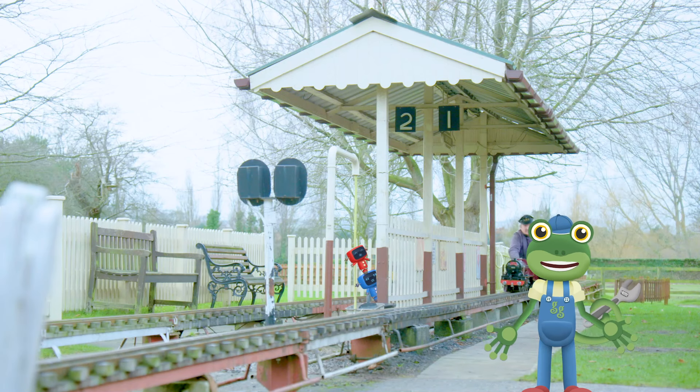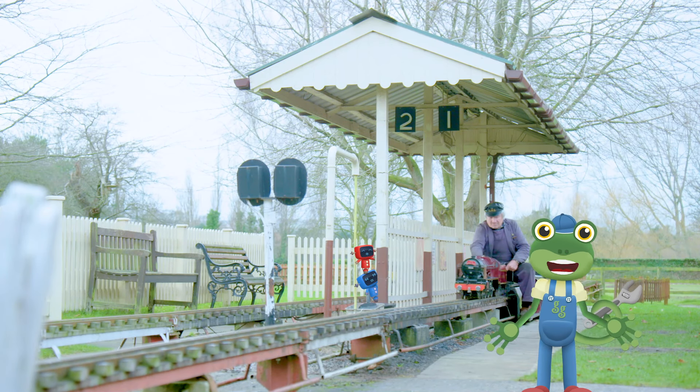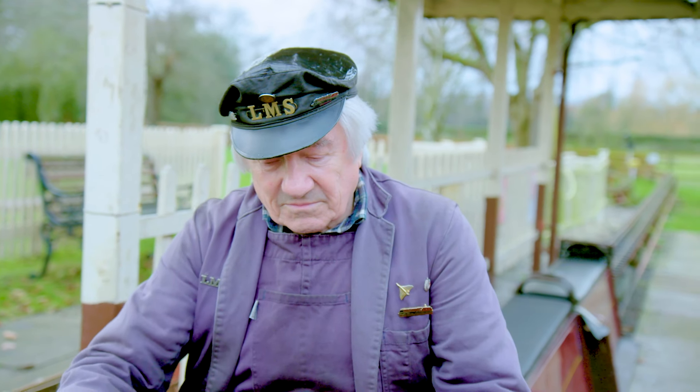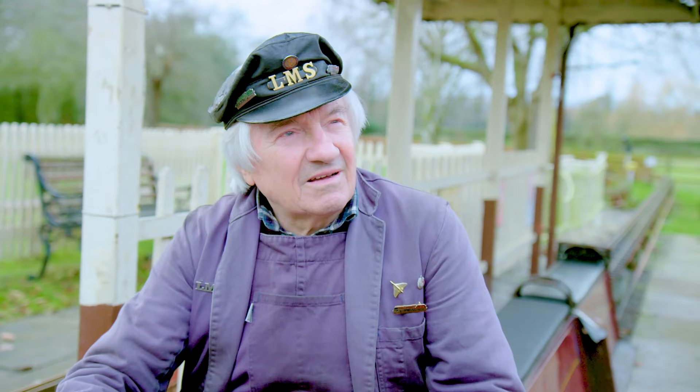I can't believe the mechanicals are missing this — it looks so much fun! So, David, how do you drive a mini-train?